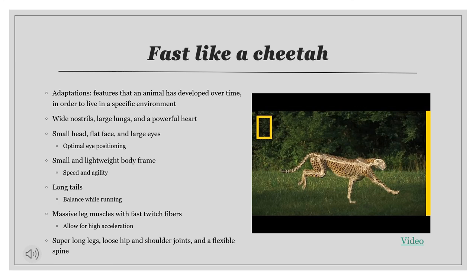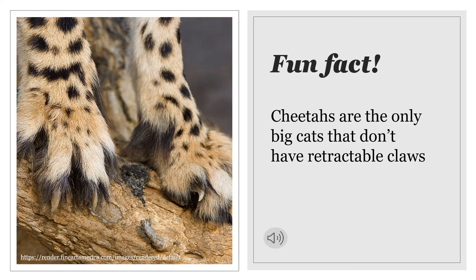An example of how they run is featured in a video I'm going to play — just the first one minute. One last fun fact: cheetahs are actually the only big cats that have non-retractable claws. That means their claws do not fully retract when they run, giving them better grip and traction on the ground while chasing prey. The claws are also slightly curved so they can easily dig into their prey.